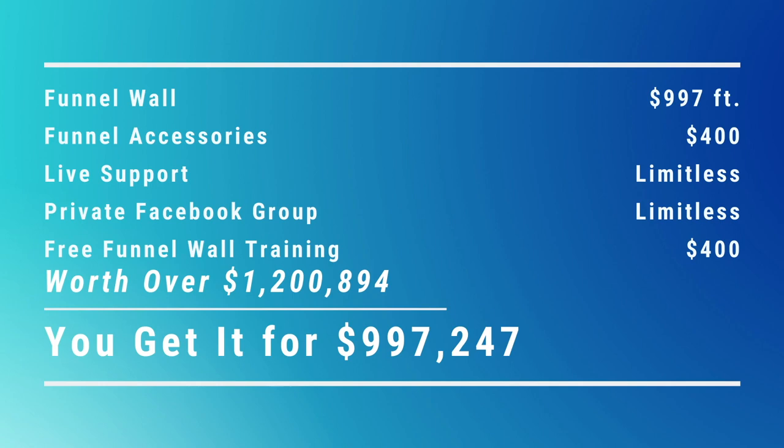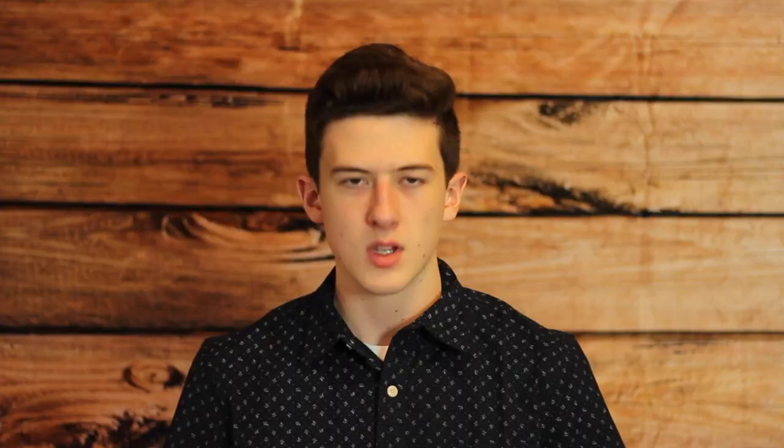To conclude, you get FunnelWall, Funnel Accessories, Live Support, Private Facebook Group, and FunnelWall Training, which has a worth of over $1,200,894. You can get it now for only $997,247. Order now at IWantAFunnelWalletToBuildFunnelsEverywhere.com — up your funnel building today!